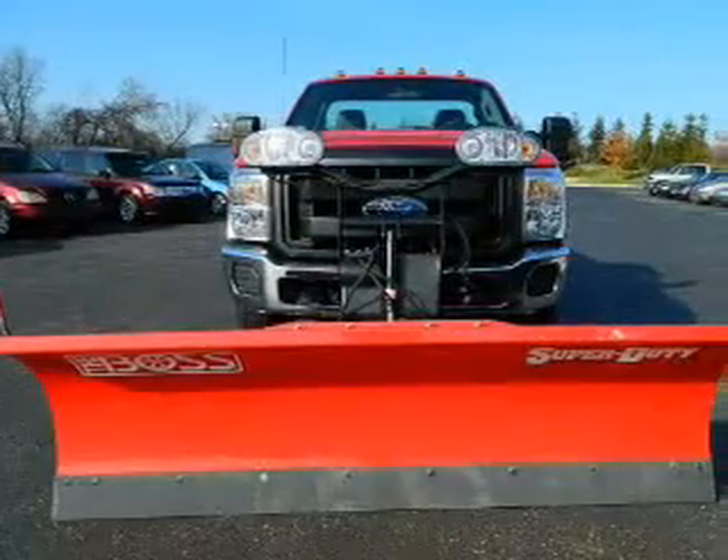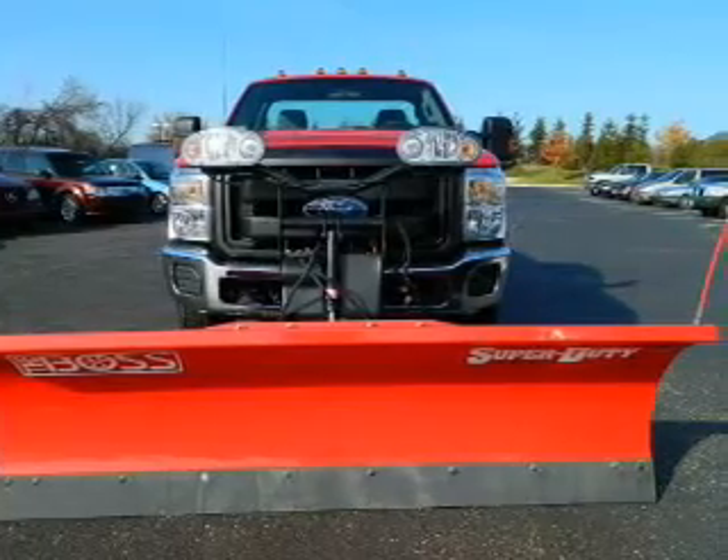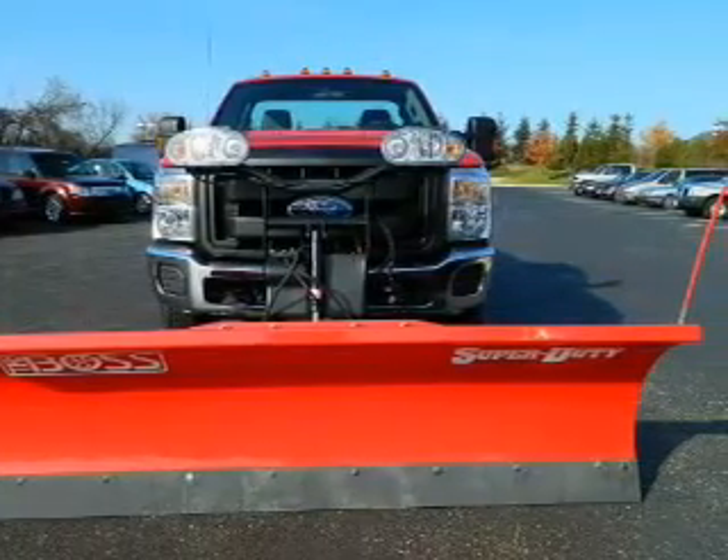Connected to a smooth-shifting 6-speed automatic transmission. Stand out from the crowd with premium wheels. Brake safely with the anti-lock braking system.